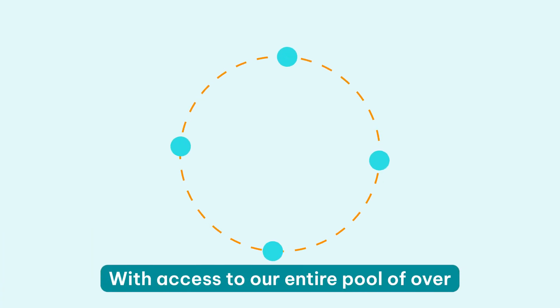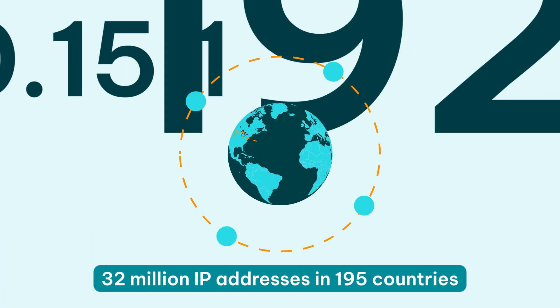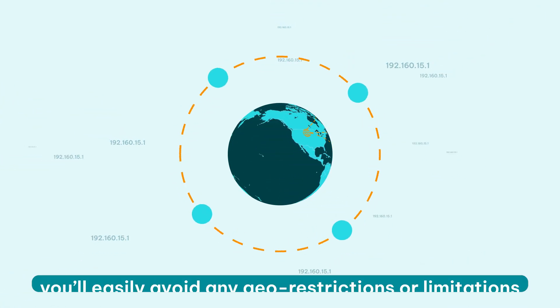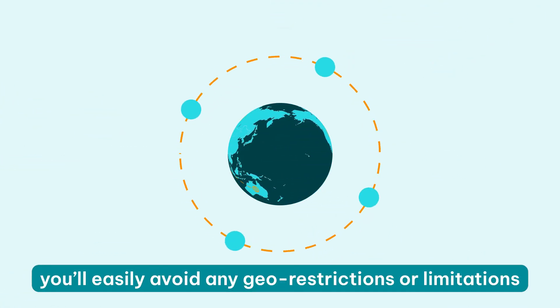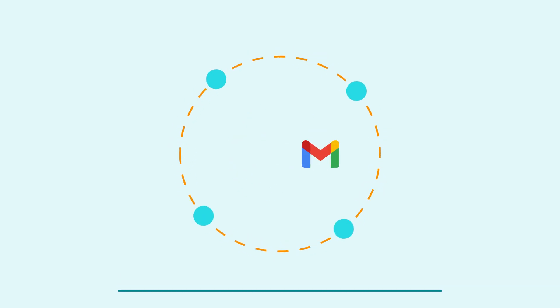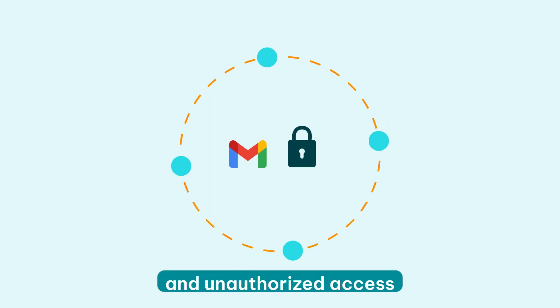The key is to use reliable Gmail proxies from reputable providers like IPRoyal. Our ethically sourced residential proxies are compatible with Gmail and come from genuine internet users, making it extremely hard for Gmail to detect or ban them. With access to our entire pool of over 32 million IP addresses in 195 countries, you'll easily avoid any geo-restrictions or limitations while keeping your Gmail account protected from hacker attacks and unauthorized access.